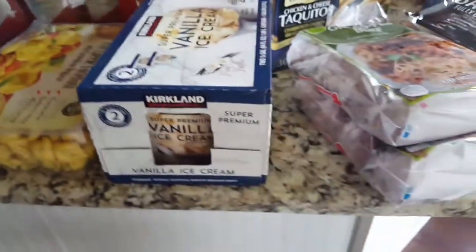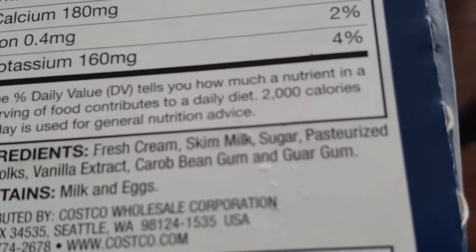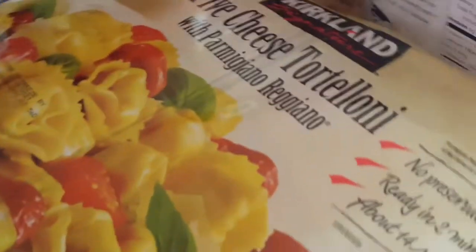I got vanilla ice cream — the boys really like this. We finally ran out so I had to get more. It's a really good ice cream with all natural ingredients, which I like. Breyers stopped doing that and started adding chemicals, but this one has fresh cream, skim milk, sugar, pasteurized egg yolks, vanilla extract, carob bean gum, and guar gum — which is basically fiber from natural sources.